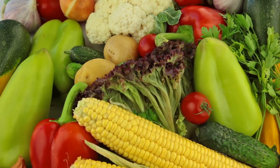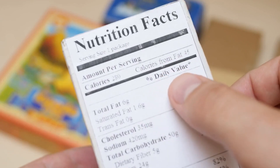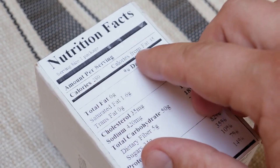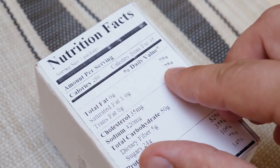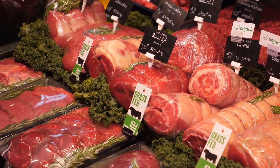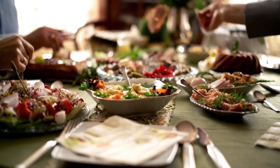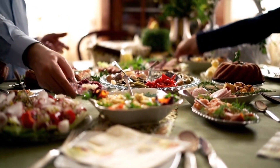Tip two: opt for whole, unprocessed foods whenever possible. Processed foods can be low in essential nutrients and high in empty calories. By choosing whole, unprocessed foods, you can ensure you're getting the vitamins and nutrients your body needs to maintain a healthy nervous system. Can you get all these vitamins from a single food source? While there isn't a single food that contains all three vitamins in significant amounts, a well-rounded diet with a variety of foods can help you meet your needs.